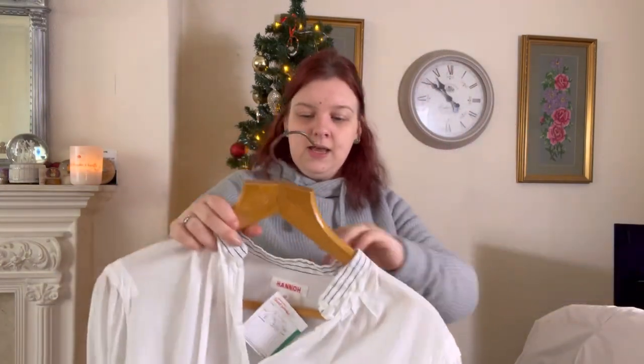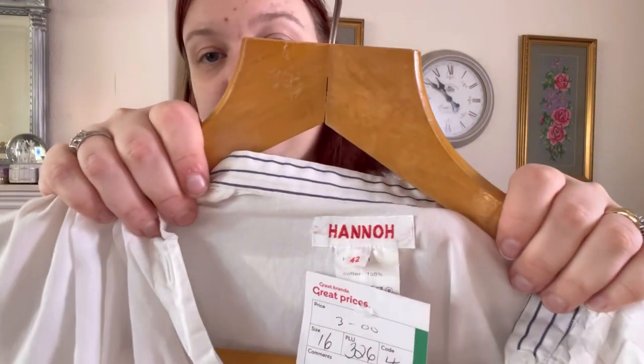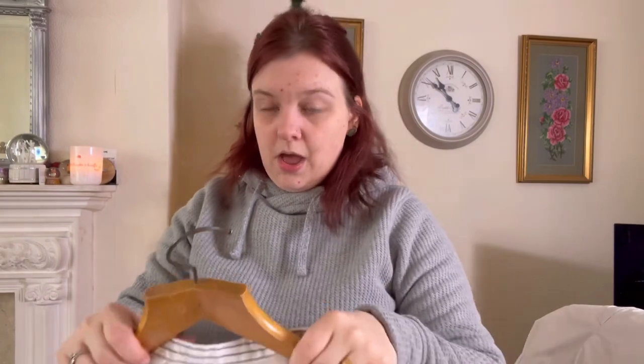This is another example of something I haven't bothered to get repaired. This is a brand I've only picked up once — this is Hanno, I think is how you pronounce it. This is a good designer brand.